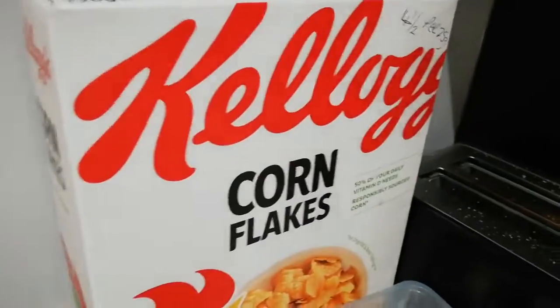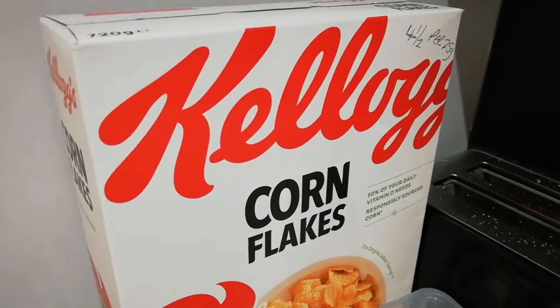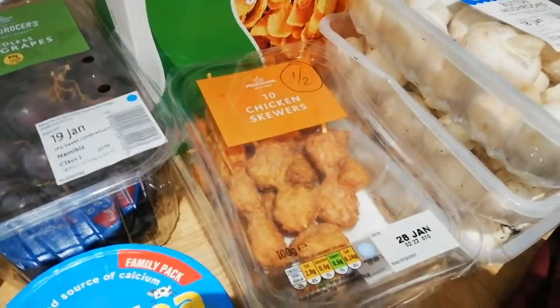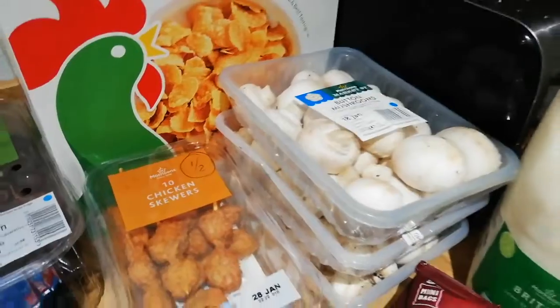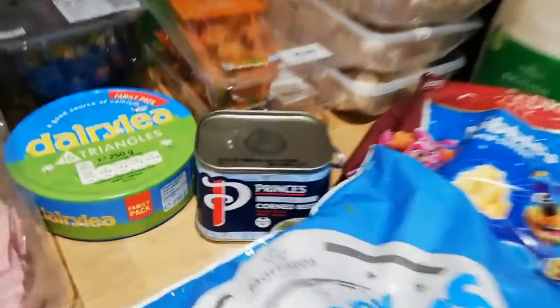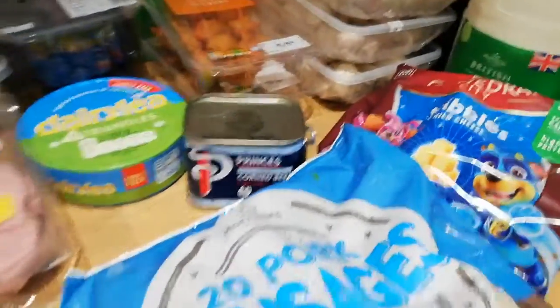Some grapes. Cornflakes which I absolutely love to have with my syns - it's four and a half syns for 25 grams. Chicken skewers - they're half a syn each so they're not too bad on a side or in a sandwich. Butter mushrooms - I ordered sliced mushrooms but they're a substitution. Lean corned beef - it's three syns for the tin. I like to make a corned beef hash with that.